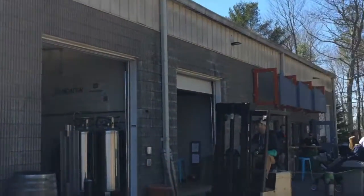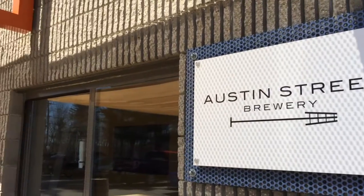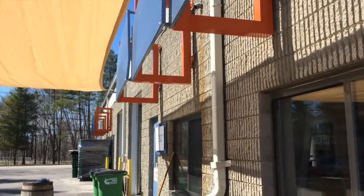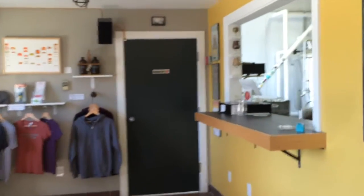Bissell Brothers Brewing, located right next door, is in the process of transitioning to new facilities at Thomson's Point. On the backside of the building you will find Austin Street Brewing Company, who just underwent a 10x expansion, allowing them to brew you more beer.